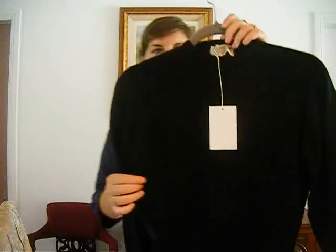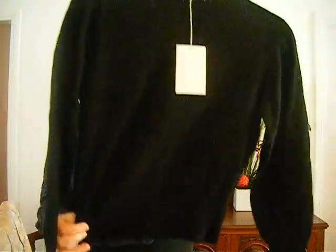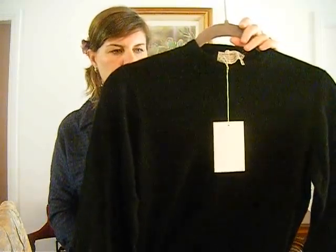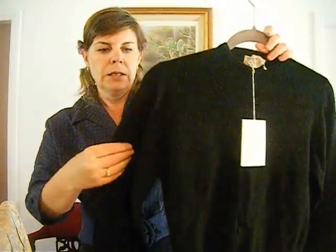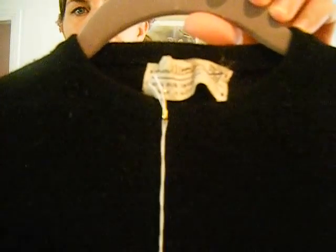The next lot is number 43. It's a 1950s black woolen sweater with long sleeves. It's got ribbing at the waist to bring the garment in to show off your waist. It has ribbing around the neckline as well. A nice black sweater.